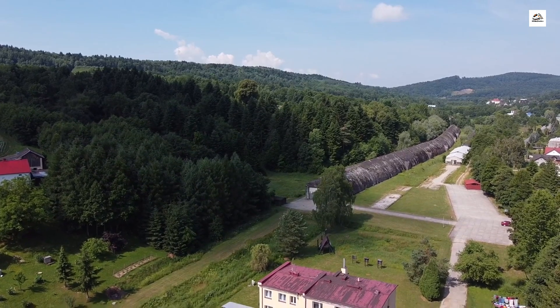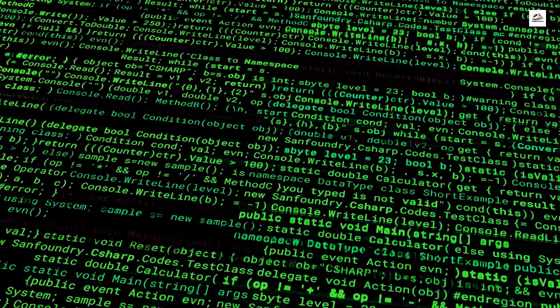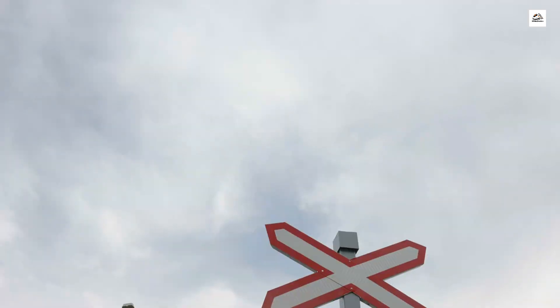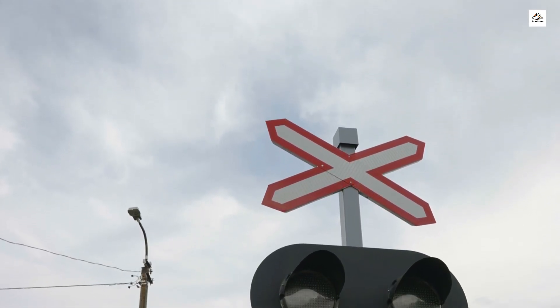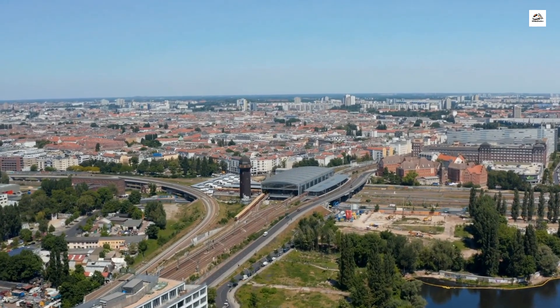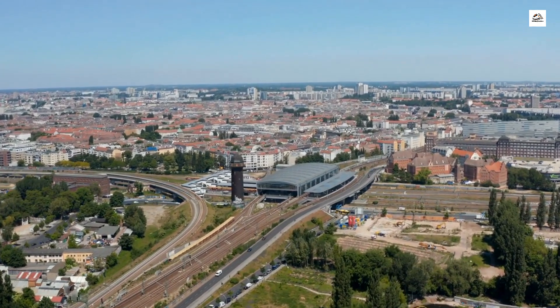Cryptic railway codes and symbols. As we sift through historical documents, we uncover a world of cryptic codes and symbols used by railway personnel. These mysterious markings on timetables and maps served as a covert language for communication. Join us as we decode the secrets hidden within these enigmatic symbols and unravel the complexities of railway communication from the past.